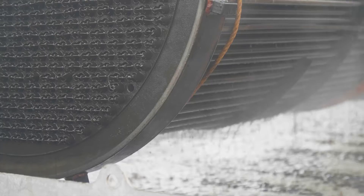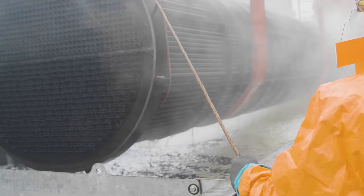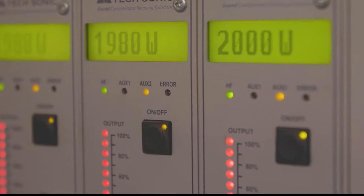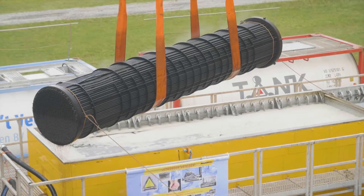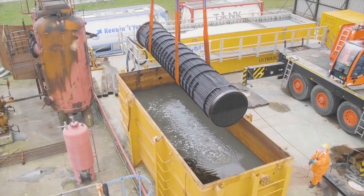The patented technology works as follows. Maurek immerses your equipment in a special vessel containing a solution designed for this purpose. Transducers generate sound waves in which cavitation occurs. The contamination is removed from the equipment. Water may be used for a short post-treatment.